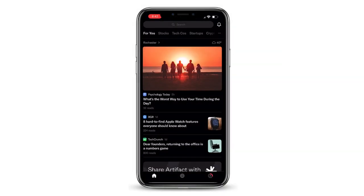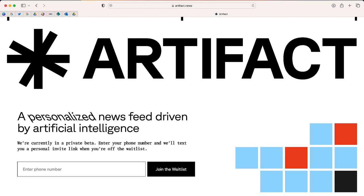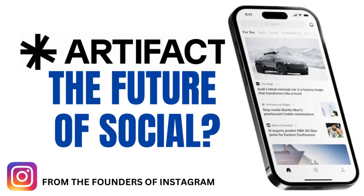That is a quick preview of Artifact. You can sign up for the waitlist at artifact.news. If you're looking for a new way to find an aggregated newsfeed, I think this might be one to check out. Thank you so much for watching. If you have any questions, go ahead and leave them in the comments section below.